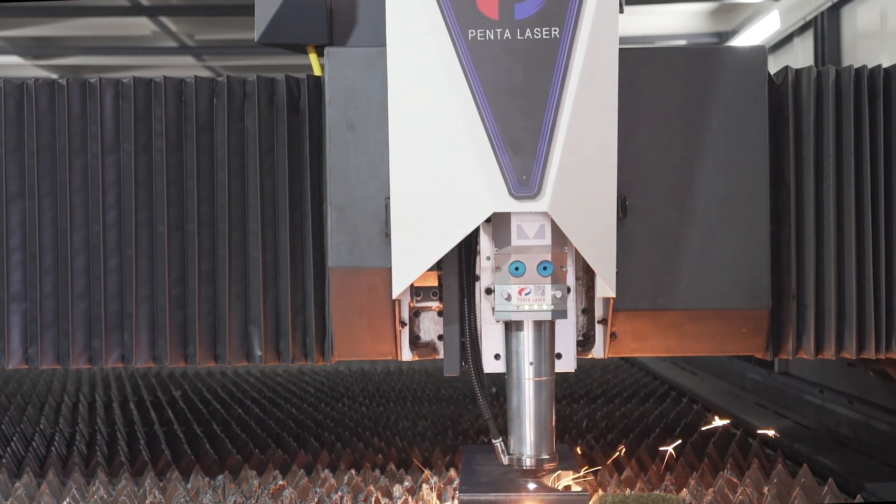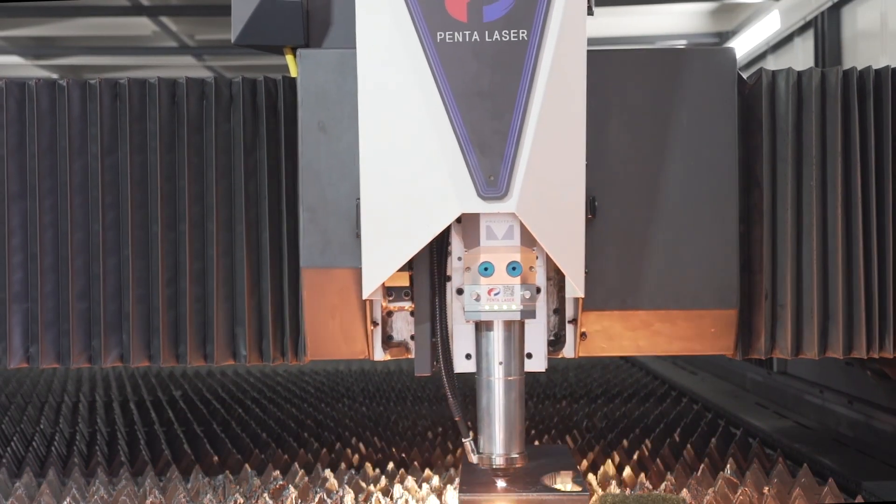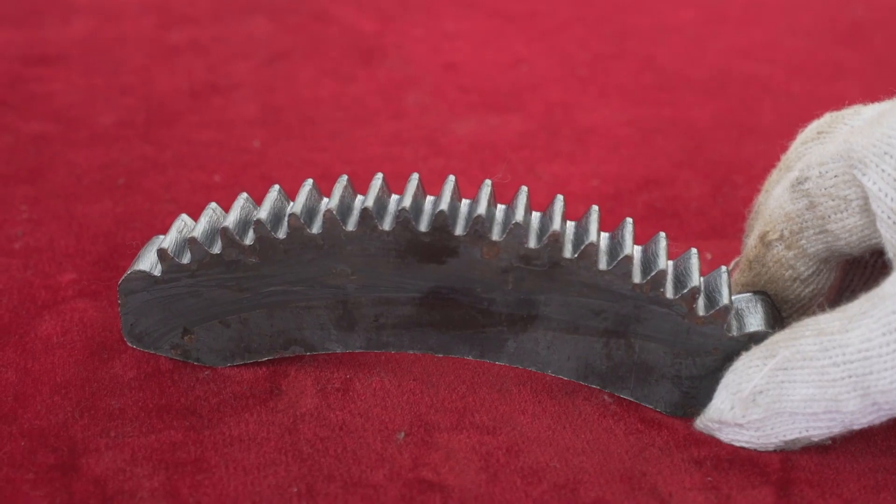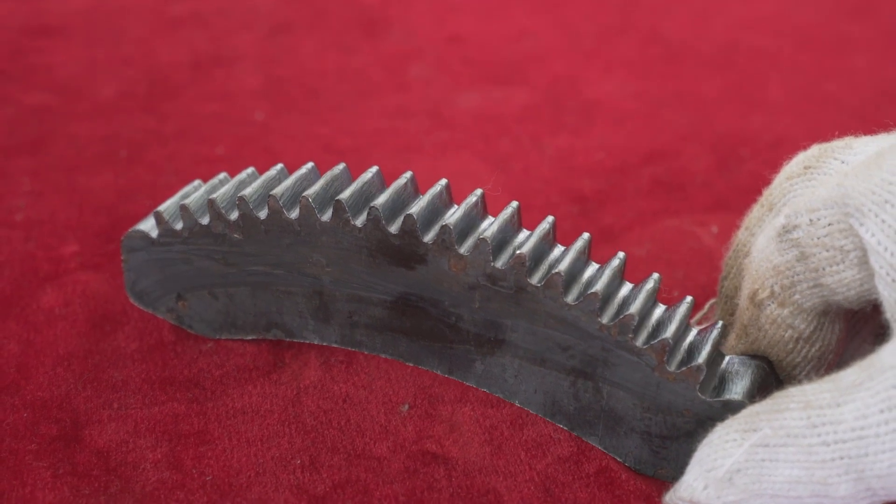With 30kW BOT8 flying cutting, stainless steel or carbon steel thickness can reach up to 20mm to 25mm. When cutting carbon steel by air, the corner burr problem has also been greatly improved.